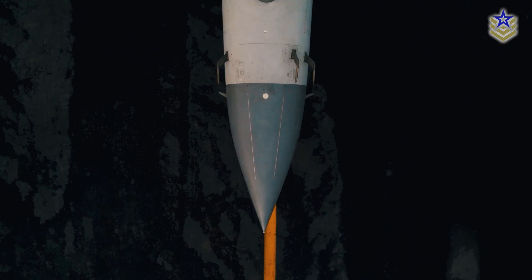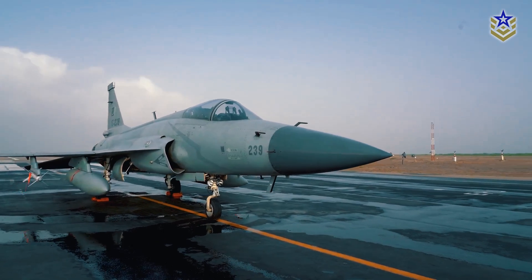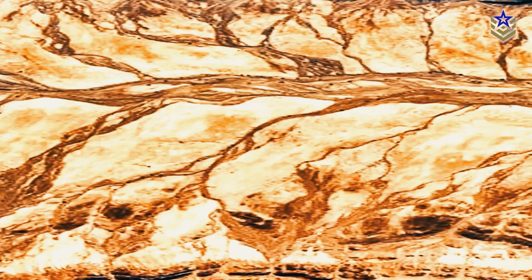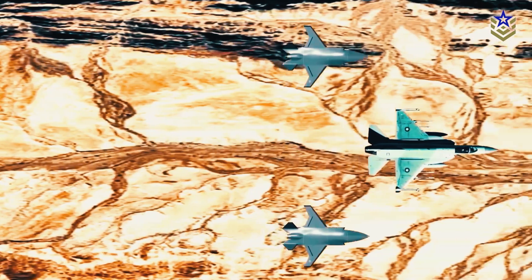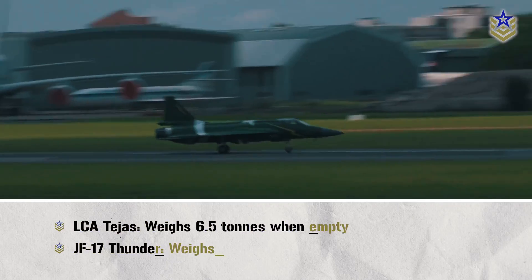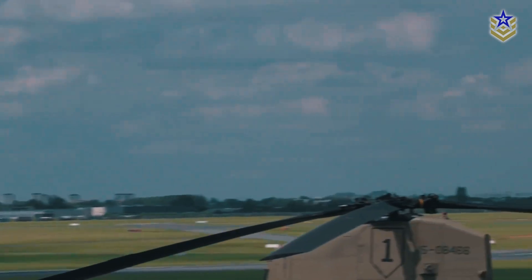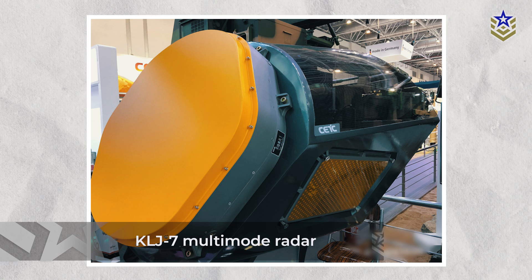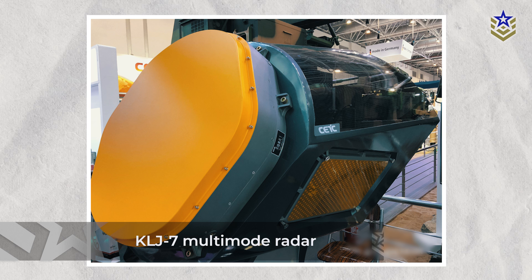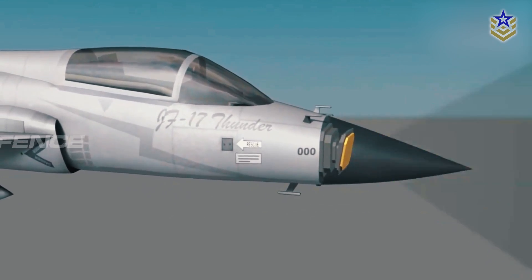In contrast to the Tejas, the JF-17 features an all-metal construction for its fuselage, aimed at streamlining production and reducing costs. Newer variants have incorporated composites to address the downsides of non-composite materials, but with limited success. With an empty weight of approximately 6.6 tons and a maximum takeoff weight of around 12.5 tons, it is slightly heavier than its Indian counterpart. The JF-17 is equipped with the KLJ-7 multimode radar in the nose as its primary sensor, and while its performance parameters may not match those of the Israeli counterpart on the Tejas, the KLJ-7 nevertheless ensures operational effectiveness.